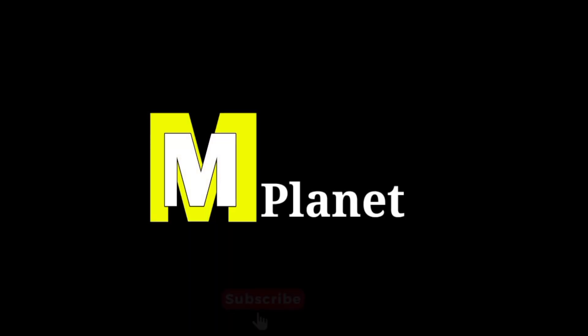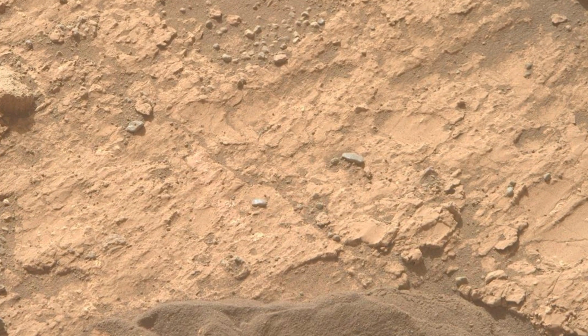Hello friends, welcome back to Mars Mystical Planet, where we explore the intriguing landscape of the Red Planet, one image at a time.